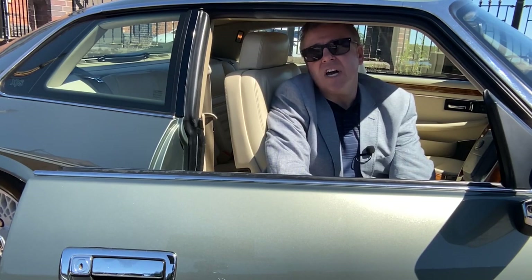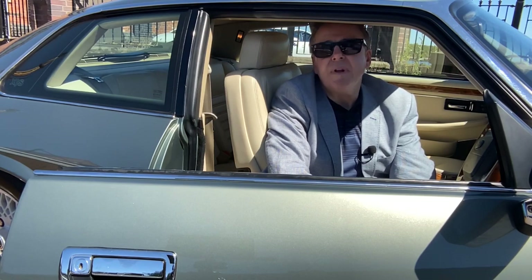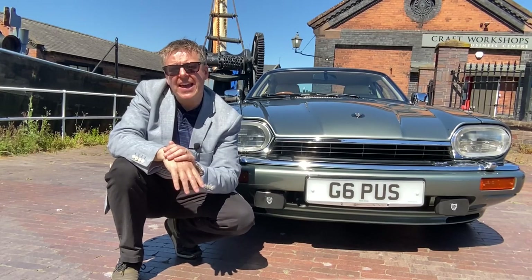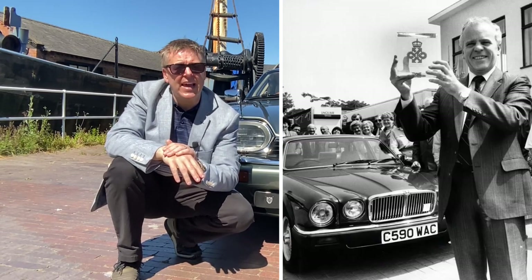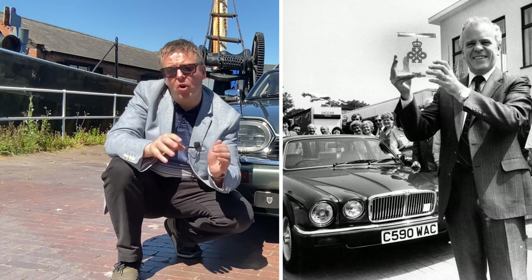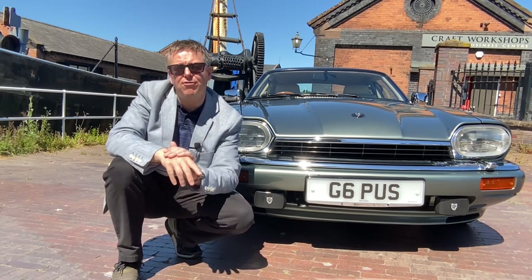First impressions weren't great, as the XJS design shocked many show-goers and journalists with its unusual appearance. Many believed the car embodied everything that was wrong with 70s car design — gone were the E-Type's beautiful curves, replaced by a more rectangular frame. Unfortunately sales were slow, and the XJS was nearly pulled from production until newly appointed Jaguar manager John Egan gave it a stay of execution, improving build quality, performance, and public perception.